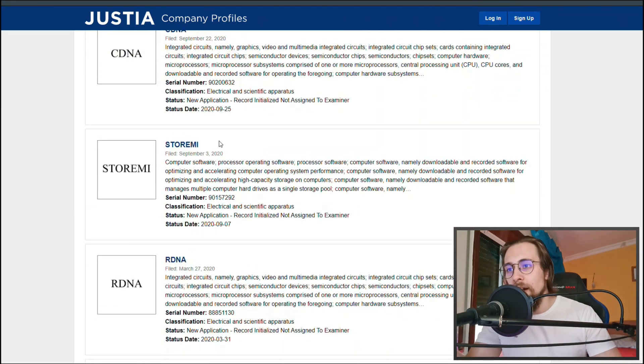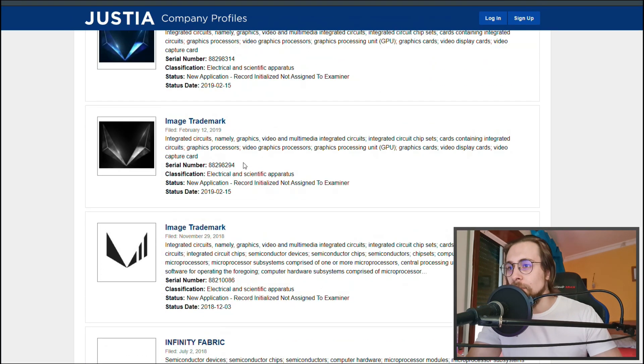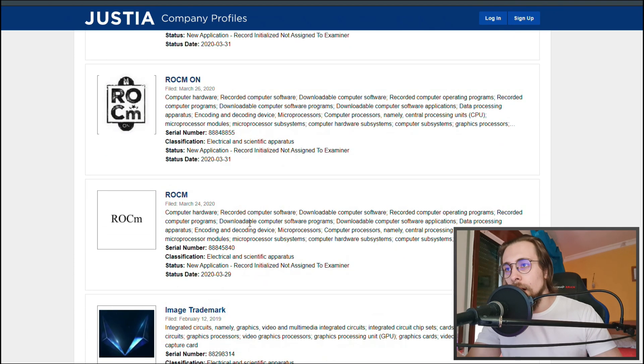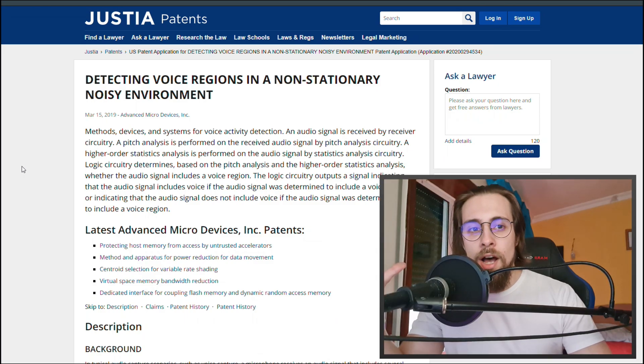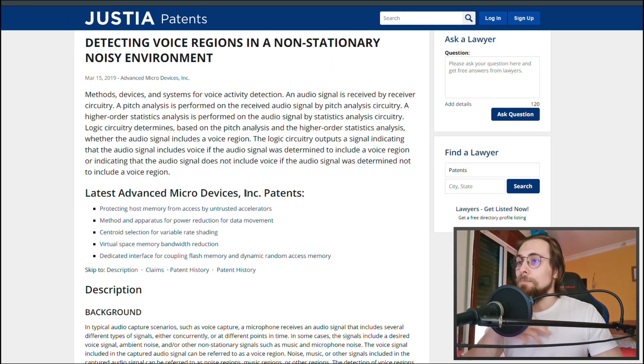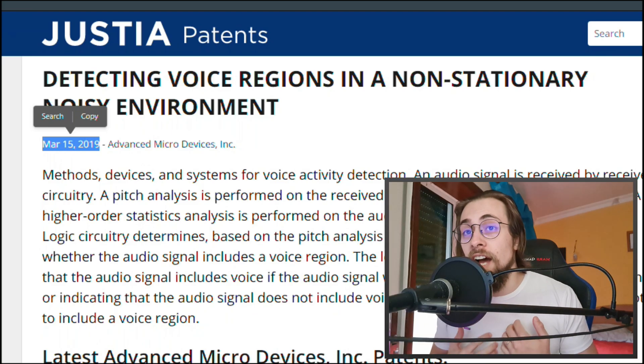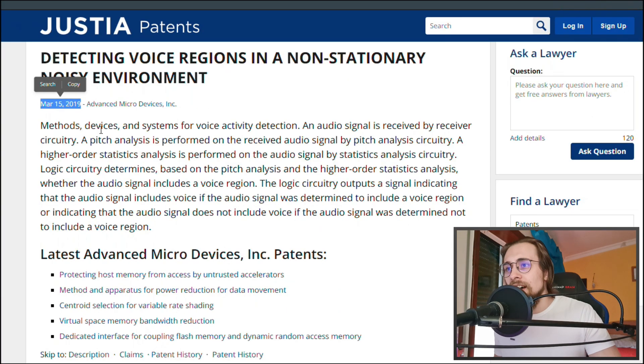There is nothing here yet about an AMD RTX Voice equivalent. Going back through the timeline — September 2020, RDNA March 2020 — nothing. Even the Vega 7 trademarks are there. But then we have this link, which is not an approved patent but an application patent: 'Detecting Voice Regions in a Non-Stationary Noise Environment,' filed by Advanced Micro Devices in March 2019. I don't know if they're still waiting for approval or planning something different.